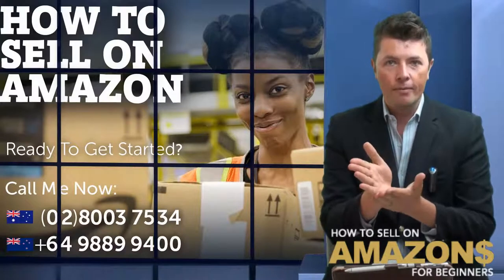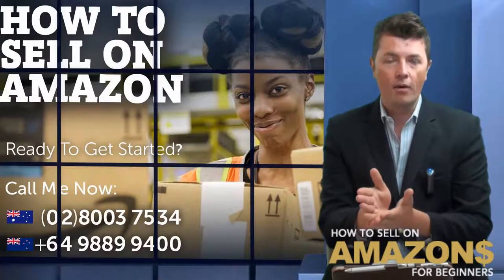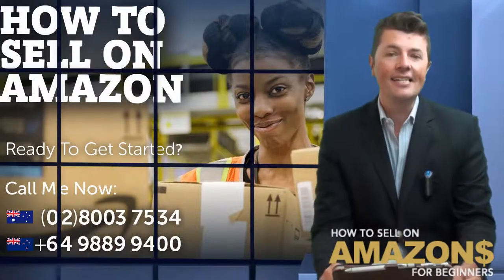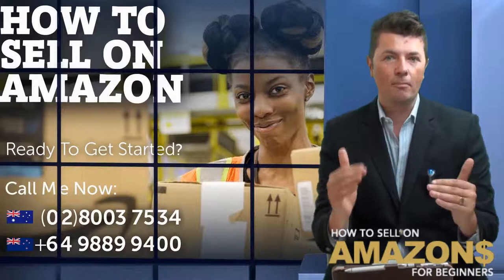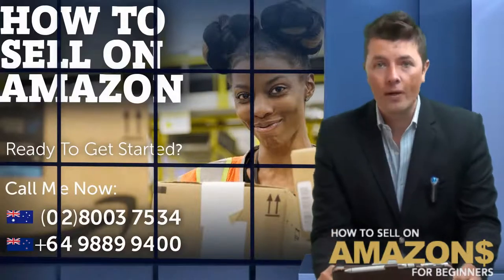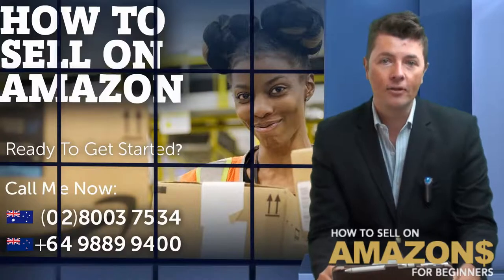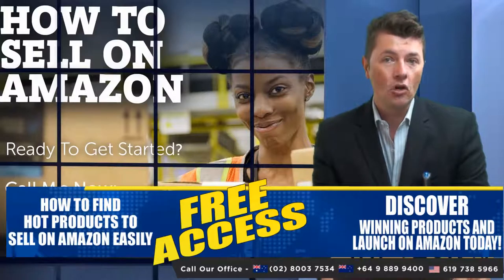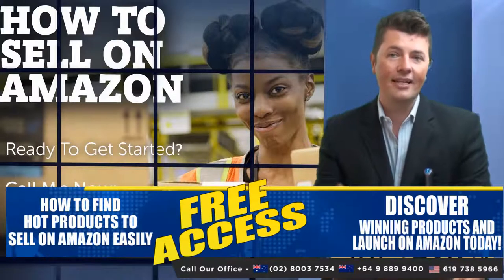Is it easy to ungate products? It is easy — you just really need a certificate on supply, which is very easy to get. But be aware that some products in the toys and games category on Amazon can be gated, so just be aware of that.